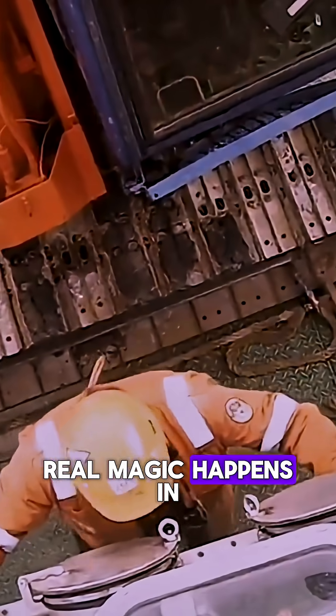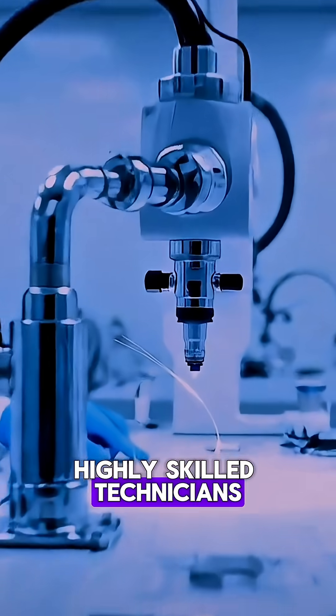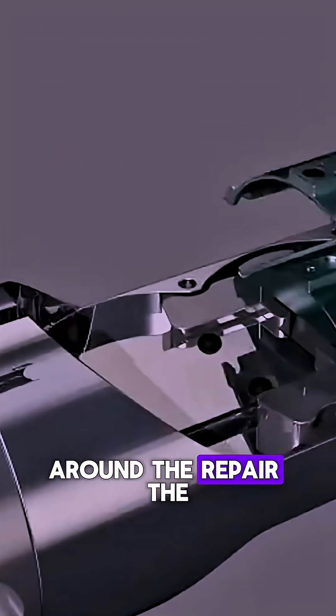Once on board, the real magic happens. In a dedicated, sterile cleanroom, highly skilled technicians painstakingly splice the individual glass fibers back together. This is a process of fusing strands of glass thinner than a human hair. They cut out the damaged section, splice in a new piece, and then rebuild the multiple protective layers around the repair.